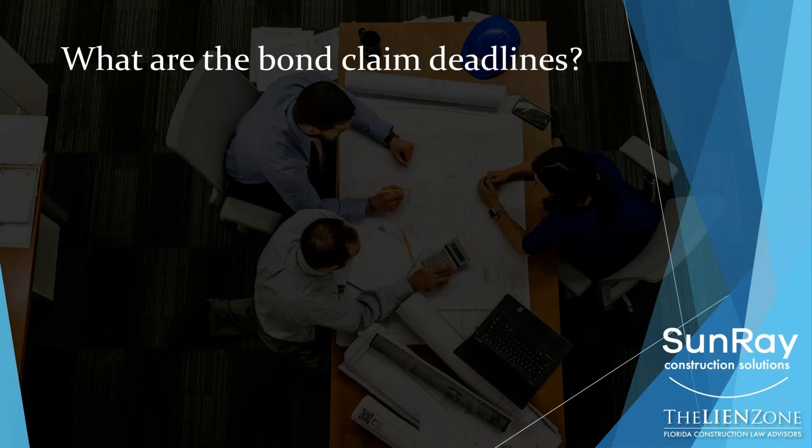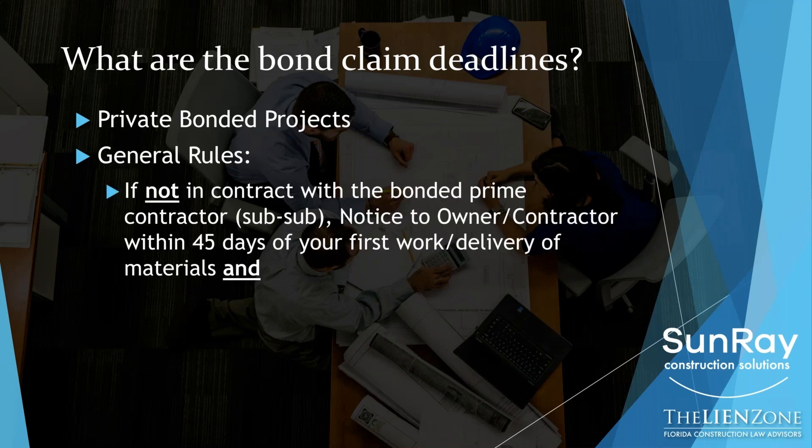If you do not have a direct contract with the bonded contractor — so let's assume you're a sub-subcontractor or a supplier to a subcontractor — you need to serve the notice to owner, notice to the contractor within 45 days of your first delivery of materials or work on the project. This is the latest date it needs to be in the hands of both the contractor and the surety. You should not be waiting this long at all. If you use Sunray, there's a special rule that says if you get it to them early and they bring it to the post office by the 40th day from your first work, it's deemed delivered whether it actually gets there or not. You cannot do it any earlier than when you have the contract, but you can't do it any later than having it in the hands of the contractor and the surety by the 45th day.